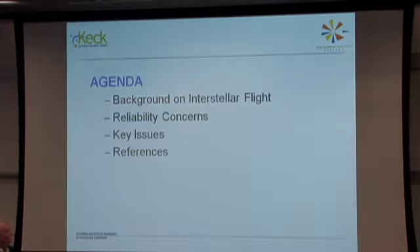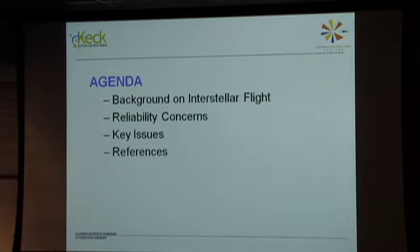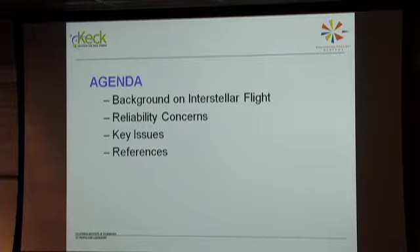I present this as an example of how one goes about looking at a mission, analyzing it, seeing what the problems are, and trying to identify the tall tent poles in that mission scenario. I'd like to go through briefly a background on interstellar flight, the general reliability concerns, some key issues beyond the space environment — for example, the politics of flying a nuclear power source — and then some references.